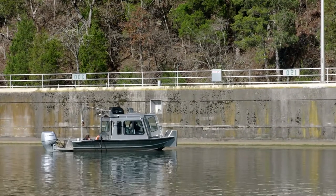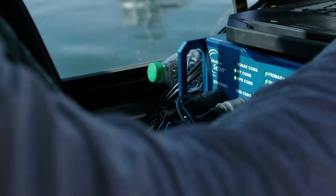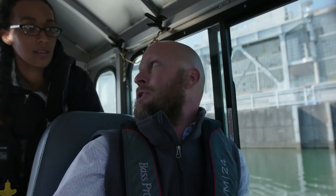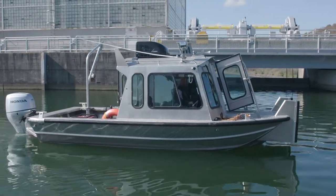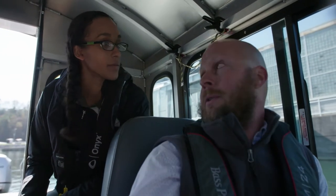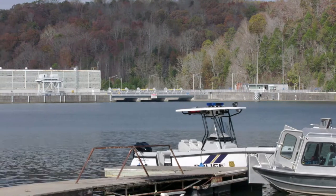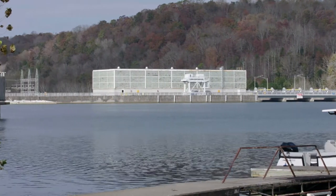By utilizing this boat-based sonar as opposed to the way we had traditionally done it using remote-operated vehicles or little submarines with sonar on them, we can actually conduct these inspections without being in interference with the generating schedule. If we were to have a separate vehicle out with these units running, it would actually suck that vehicle into the trash rack. This way we have the ability to stay away from that — it's a safer, more efficient way of doing inspections. It is more cost effective. Here at Melton Hill, where we have two units, both would have to be in outage because the amount of water flowing through either unit would have affected the ability to control the remote-operated vehicle. This way, you don't have to shut those generators off.